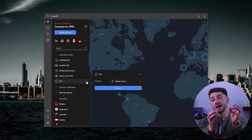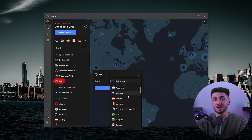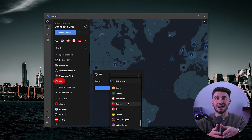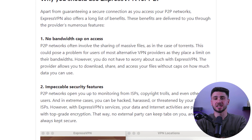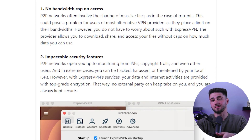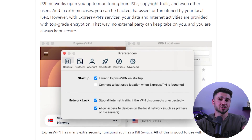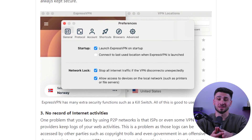Additionally, some high-quality VPNs have dedicated torrenting servers that are optimized for P2P traffic and are typically highly secure. ExpressVPN, for instance, has dedicated P2P servers that come with extra security features so you can rest assured that you are protected at all times. To locate ExpressVPN servers specifically optimized for torrenting, navigate to the specialty servers list and select the P2P option.